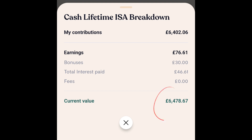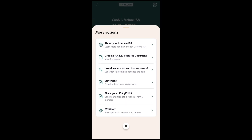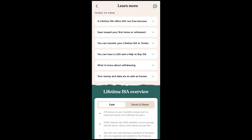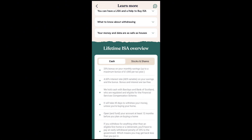At the bottom, you can see the current value of your account. If you want to learn more, the app has key articles that explain everything you need to know. There's also an overview of the account type, and you can compare a cash lifetime ISA to a stocks and shares lifetime ISA. Pause the video if you want to read more about them.